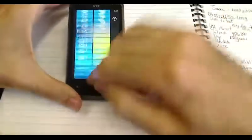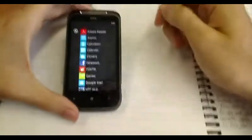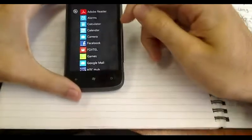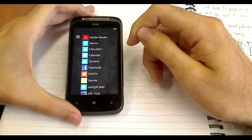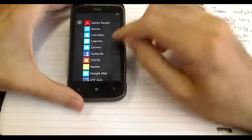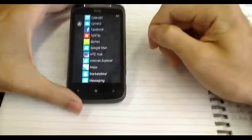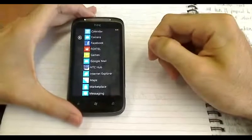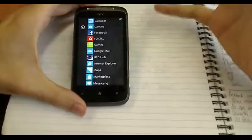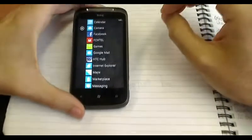The Photo Enhancer is a small app which comes with the phone for making photos prettier. Some of the things I downloaded: Adobe Reader for PDF attachments, which I receive a lot of — it's good to see Adobe working with Microsoft and developing apps for them. Alarms, Calculator, Calendar, Camera, Facebook, Foxtel. If you have Foxtel at home, this device might be handy because you can actually program channel recordings from this device.